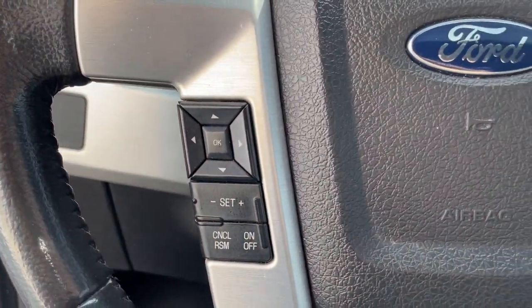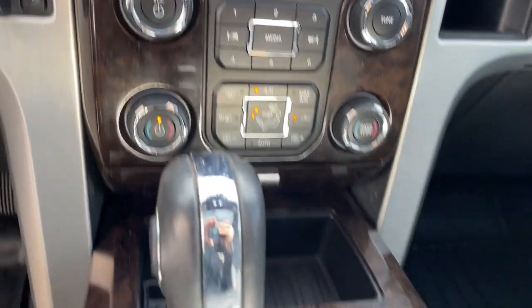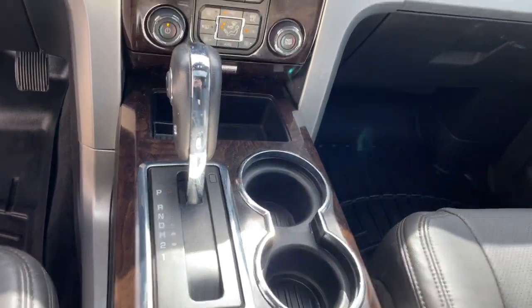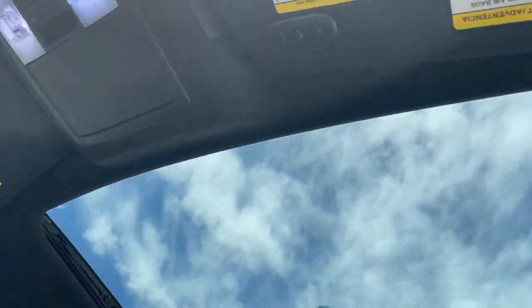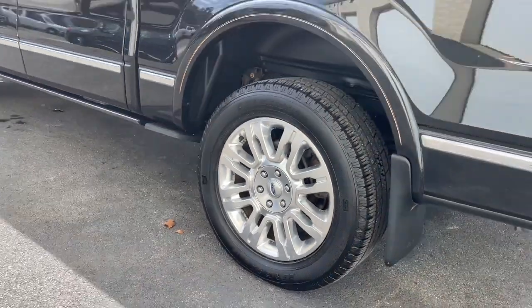These are just some of the great options this vehicle comes with: navigation system, keyless entry, sun and moonroof, power passenger seat, heated rear seat, heated mirrors, satellite radio, fog lamps, premium sound system, and electronic stability control.